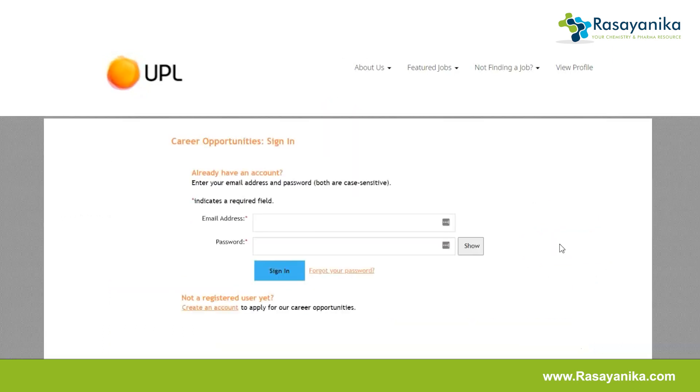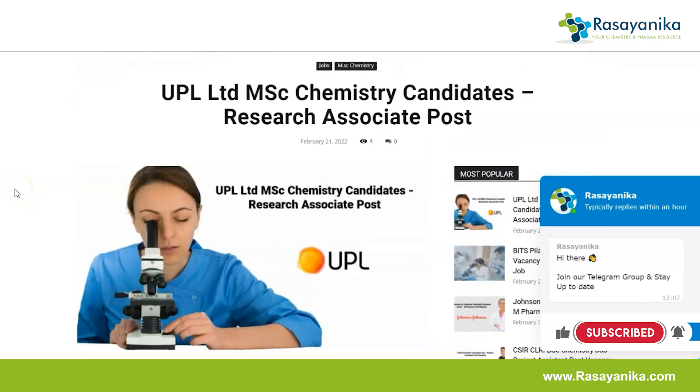Once you click Apply Now, if you already have an account you can directly log in; if not, create an account, then log in and apply for this job. That was all about this vacancy by UPL Limited. We'll be back with more videos on job vacancies in chemistry and pharma from government and private sectors. If you found this video helpful, please like, share, and subscribe to our Telegram channel Rasaynika for hourly job updates. Thank you and stay safe.